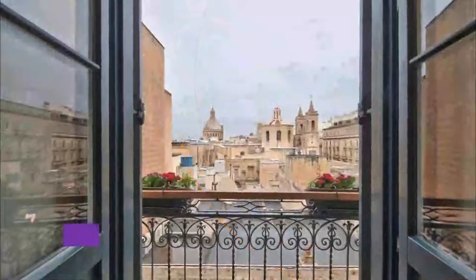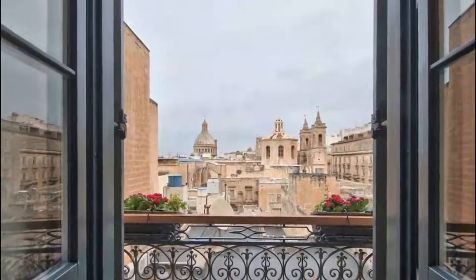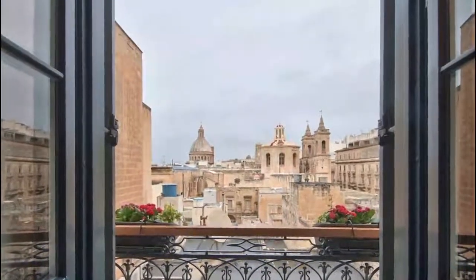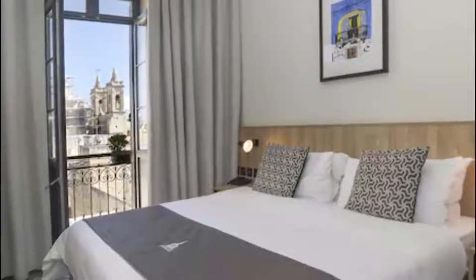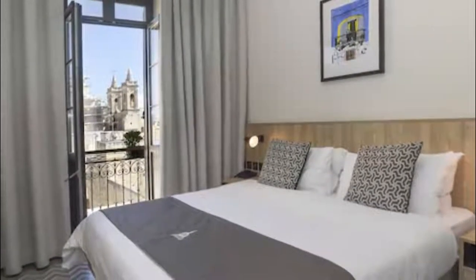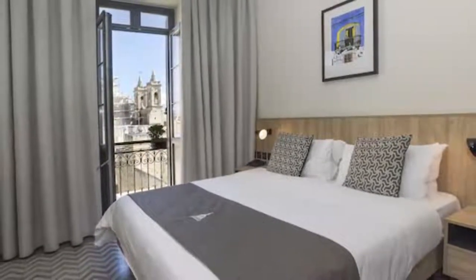Number 8: La Falconeria Hotel. Offering a fitness center and a bar, La Falconeria Hotel is set in Valletta. Wi-Fi is free throughout. Each elegantly decorated room at this hotel is air-conditioned and comes with a flat-screen TV. Some rooms have views of the city.